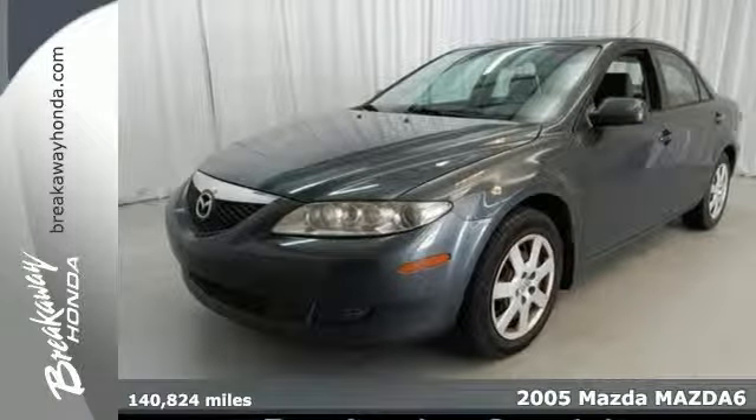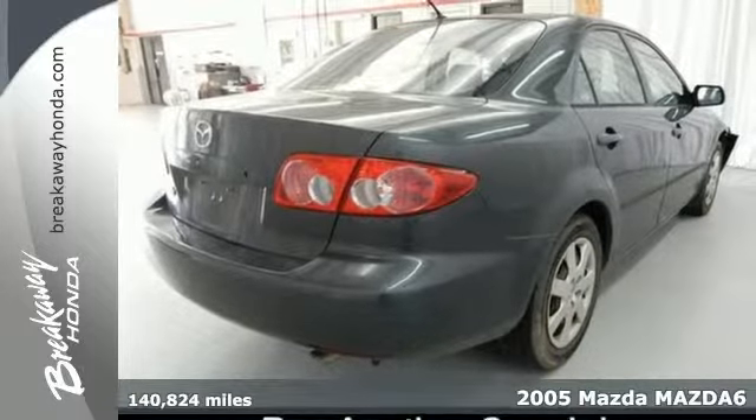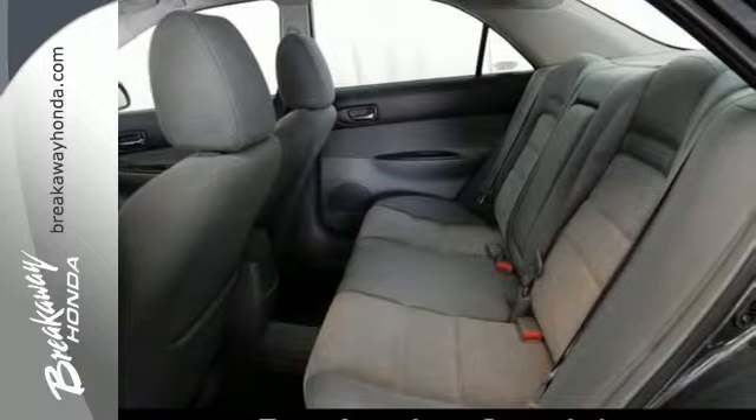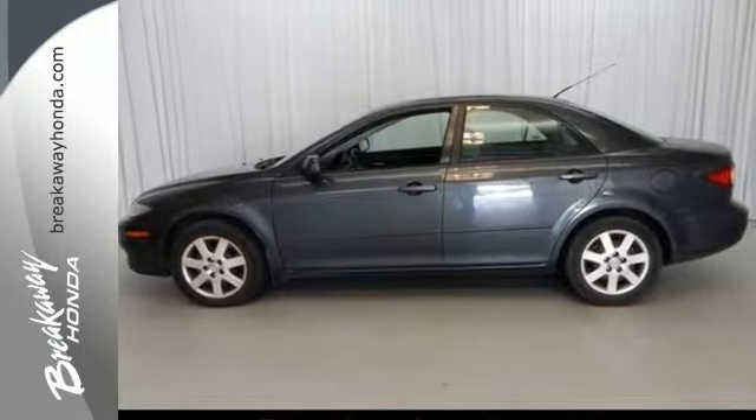It's a 2005 Mazda 6. It comes standard with a front center console with plenty of storage, power exterior mirrors, air conditioning, steering wheel cruise controls, one touch power windows, and remote power door locks.